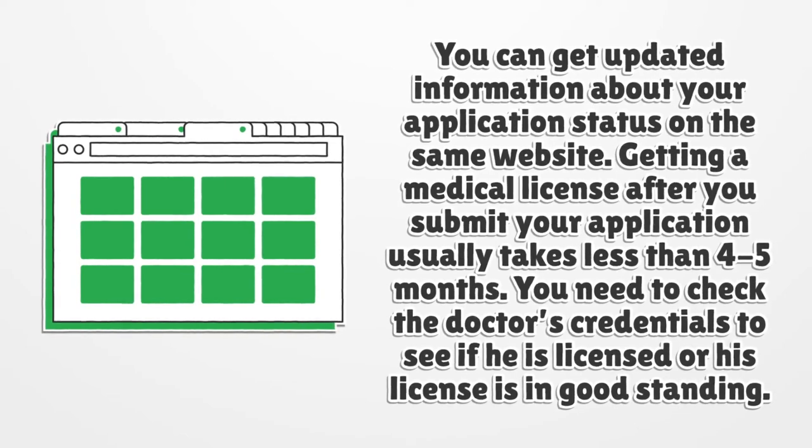You need to check the doctor's credentials to see if he is licensed or his license is in good standing.